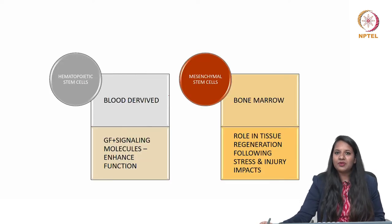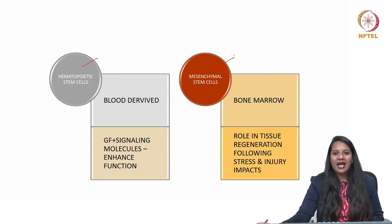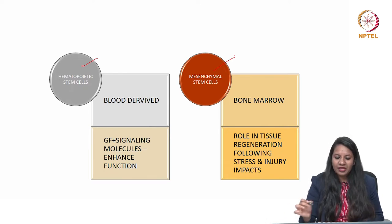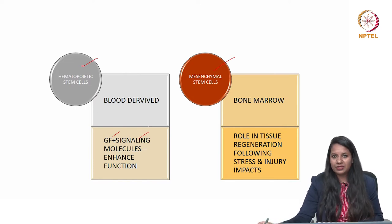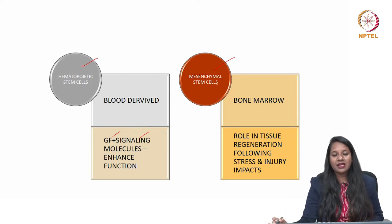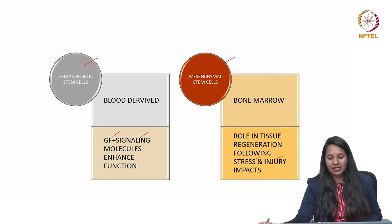Moving to the types of adult stem cells: one is hematopoietic and the other is mesenchymal. As the name suggests, hematopoietic stem cells are derived from the blood and mesenchymal stem cells from the bone marrow. Blood-derived hematopoietic stem cells have growth factors and signaling molecules responsible for enhancing their function. Mesenchymal stem cells play a role in tissue regeneration during stress or injury.